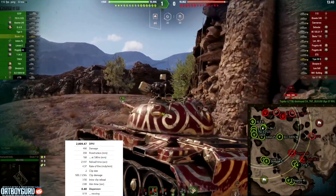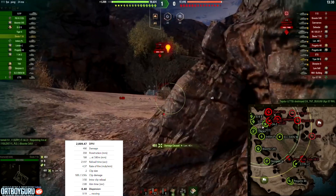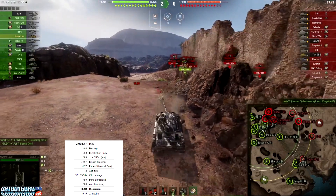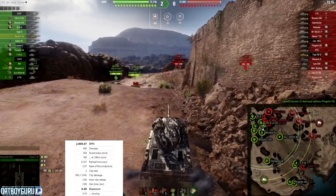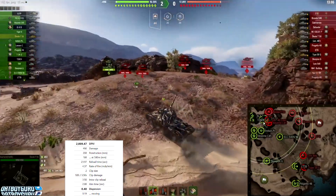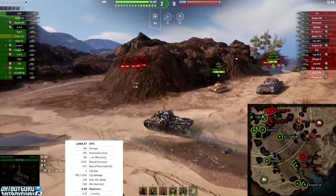Looking at the shell distribution, you can see him playing with only premium shells, and there's a good reason for that. The standard shells are AP with only 208 millimeters of penetration, which is terribly bad for a heavy tank. The premium shells are also AP but with 248 penetration, making it one of the lowest penetrating standard shells — meaning you'll fire a lot of premium shells.